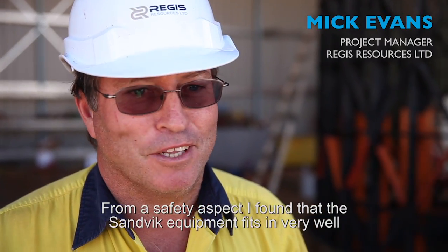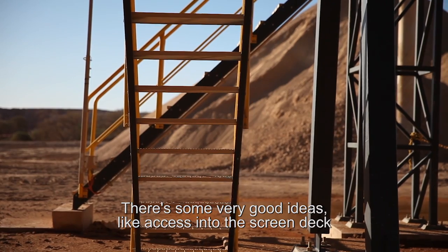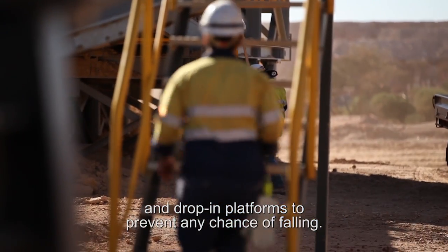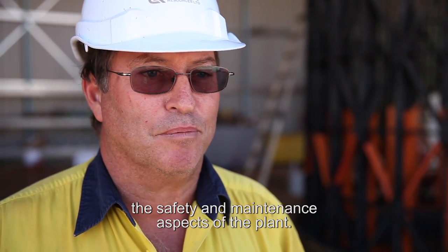From a safety aspect, I found the Sandvik equipment fits in very well with Regis's philosophy. There are some very good ideas, like accessing the screen deck with a removable feed chute that rolls away, and drop-in platforms to prevent any chance of falling. Overall, I'm quite happy with the thought that's gone into the safety and maintenance aspects of the plant.